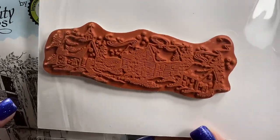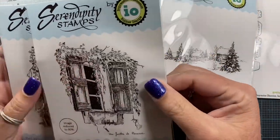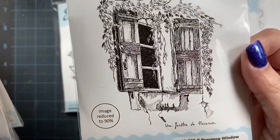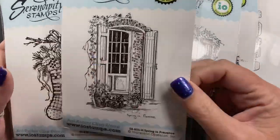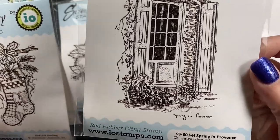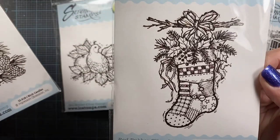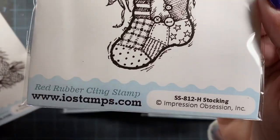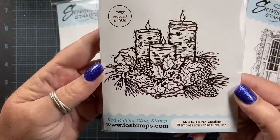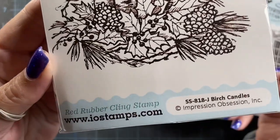This is a nice sized stamp as well. And then there's this one here — a beautiful window scene. And then similar to the window scene, I picked up the door. And I got this one here — I just love the illustrative style of these images. And then the last one from the Serendipity line is this one here, called Birch Candles.